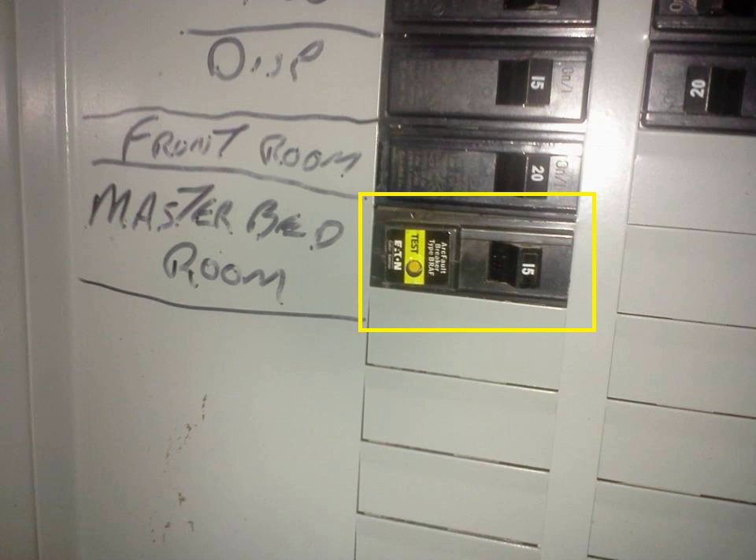The German Wiring Rules VDE 100 recommend AFDDs for high-risk situations, and lists old people's care homes, community centers, and kindergartens as examples.